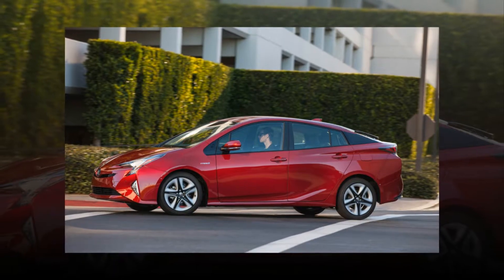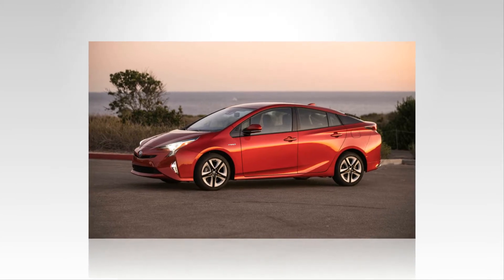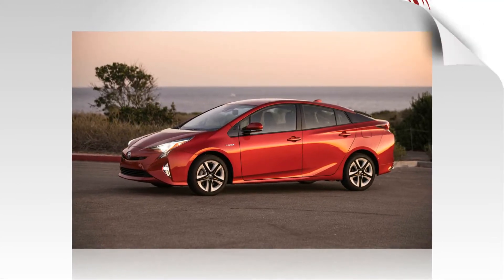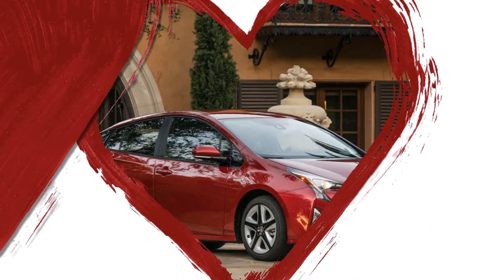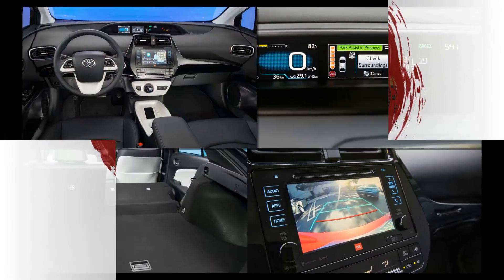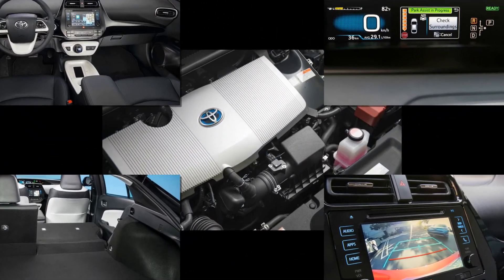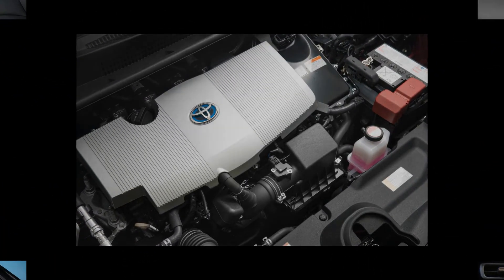Performance seems pretty much unchanged, but we won't know for sure until we properly test a production car. It all adds up to a Prius that looks and feels a little more normal than any previous version. But even in this age when fuel economy is steadily improving across the board, this new Prius retains its position as the most fuel-efficient car that doesn't use a plug — and by a considerable margin. Expect the Prius to become more popular than ever.